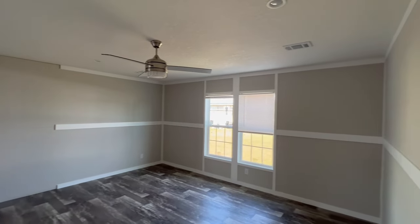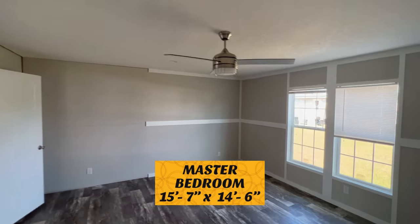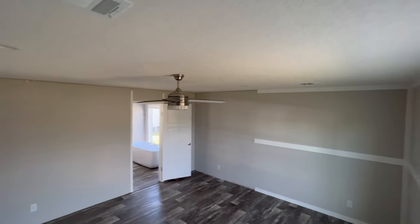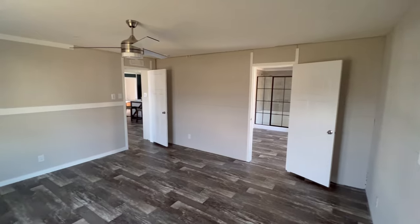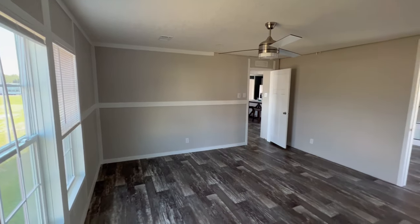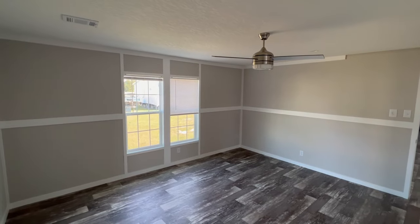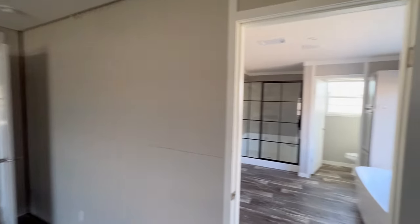This is your master bedroom. I really love the wood vinyl flooring — it's very nice. I love the neutral tone colored walls paired with the dark tone color flooring. Let's go check out the master bathroom.